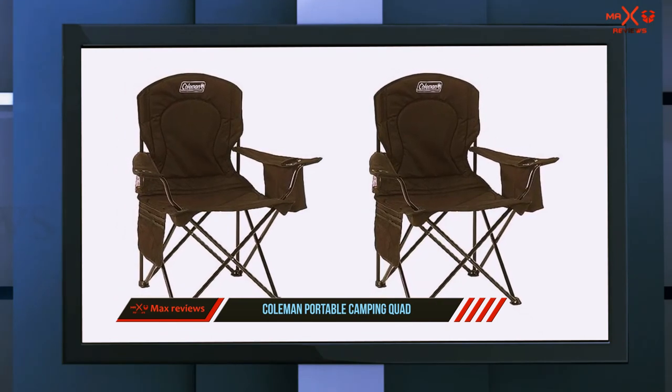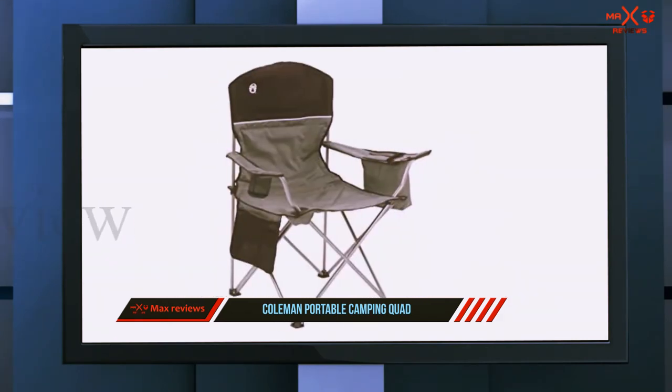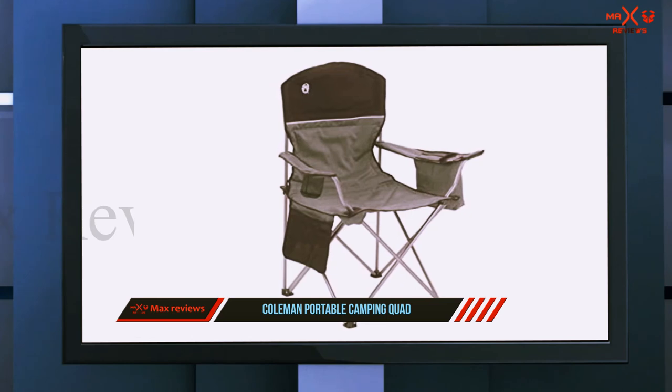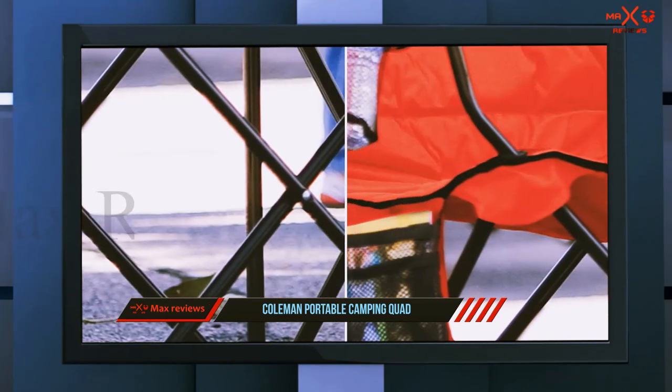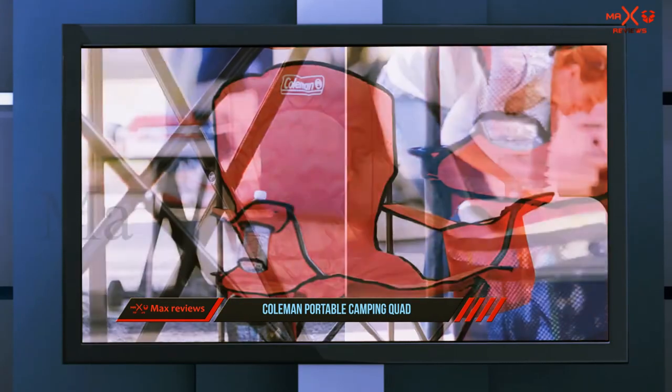The side pocket can keep your phone, keys, books, magazine, and other stuff that you want to keep within easy reach. Once you've had your fill of lounging around, you can fold it and store it in the carry bag for transporting all the way back to your closet.